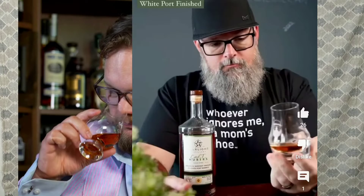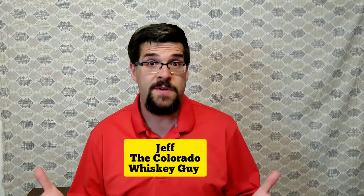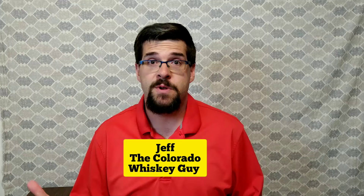Something you begin to notice when you watch the different whiskey channels are the different kinds of glasses they use. It begins to make you wonder, what's the difference? Does it matter? Glass can be confusing, especially when you're newer in whiskey. You see everything from rocks glasses to fancy looking glasses and you wonder, does it really make a difference? In reality, it doesn't matter, but it does. But I'm getting ahead of myself.